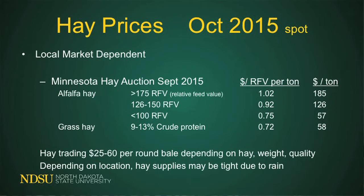Alfalfa hay at a relative feed value of 126 to 150 is $0.92 or $126 a ton. If it's less than 100% relative feed value, it's around $0.75 per pound, and the as-is dollars per ton is around $57. Grass hay is trading around $60 — all relative to the corn price again. Hay really turns into a transportation headache; there's a lot of cost in hauling hay around. We hauled hay quite a few years ago and the cost really adds up.